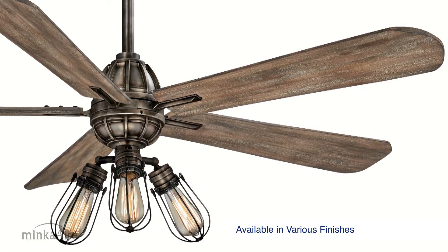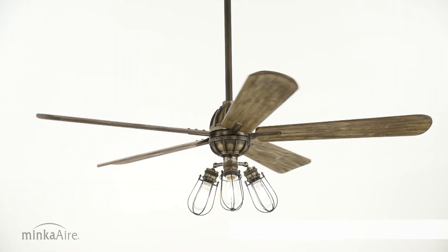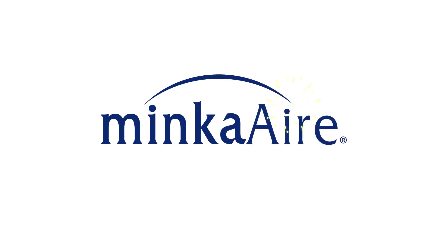Alva is available in several finishes that will bring comfort and a refreshing look to any home or office. Alva by Minka Air, the art of air management.